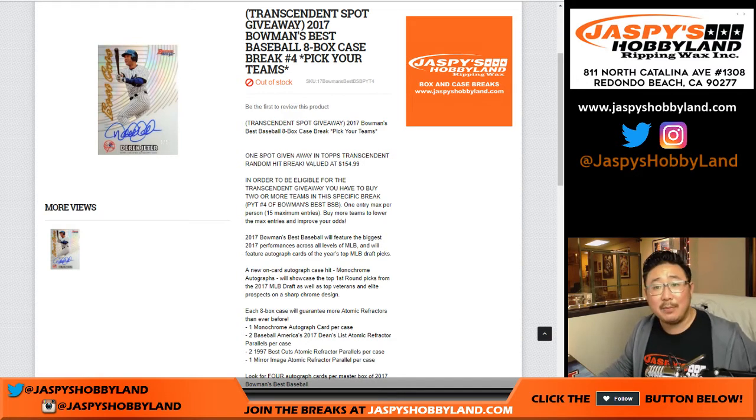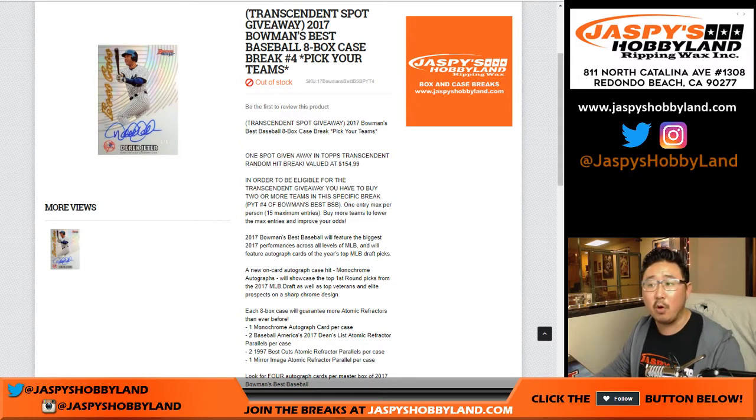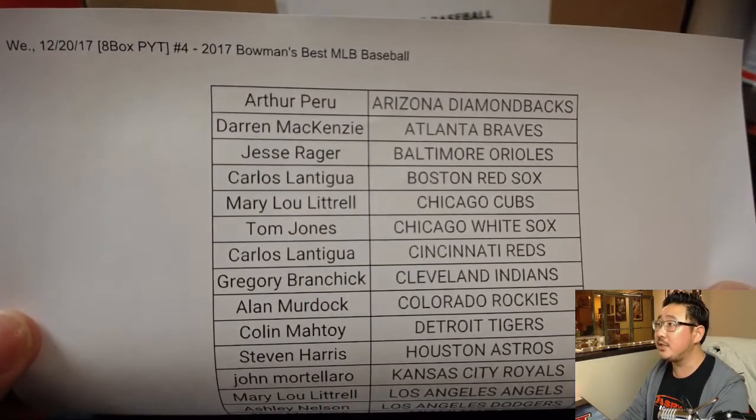Good evening everyone. Joe from jazpyshobbyland.com doing another full case break of today's brand new release, 2017 Bowman's Best Baseball. Eight box break, number four. Pick your team number four.